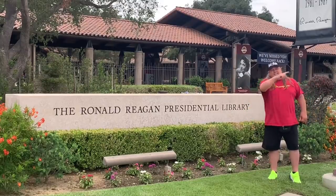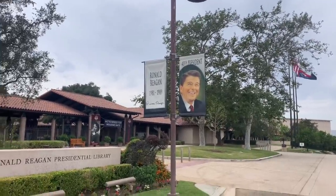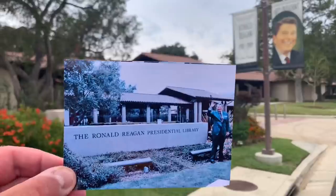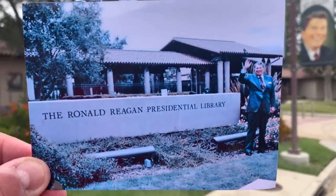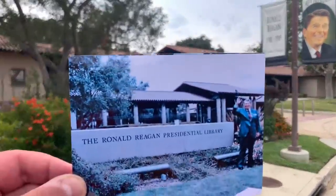Welcome to the Ronald Reagan Presidential Library right here in Simi Valley. This is where Ronald Reagan, the 40th president, was standing while they opened up the Presidential Library. This video is not about politics — it's about having a good time revisiting history. I got pictures I want to match up, all taken right here at the library. I just want to step in their footsteps.